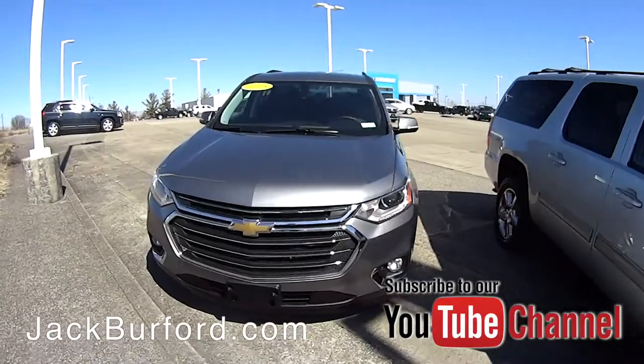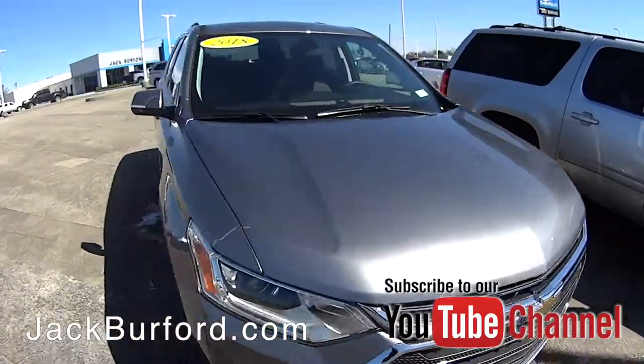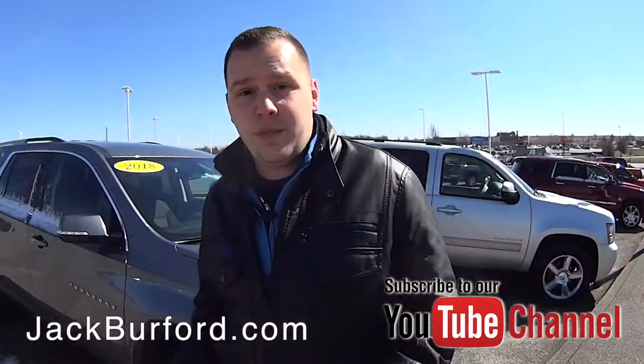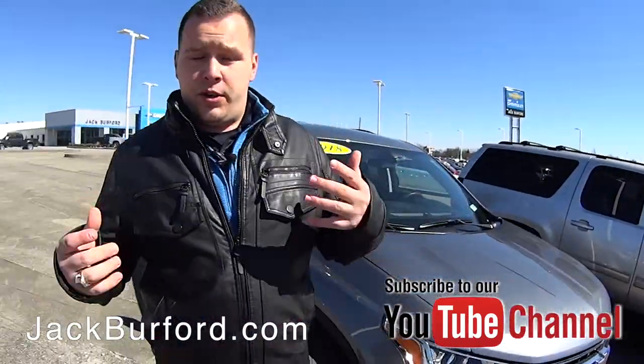We've got a Chevrolet Suburban here, a 2018 Chevrolet Traverse. Whether it's towing, off-road, or going to the lake this summer, we've got trucks and SUVs for all of your towing and cargo needs.